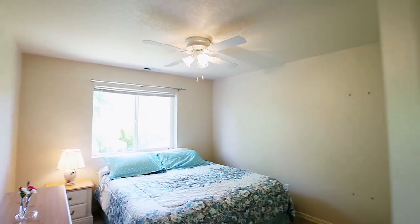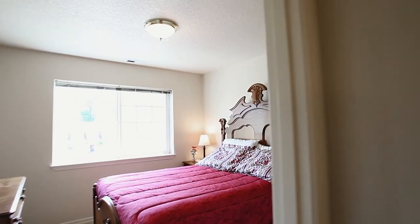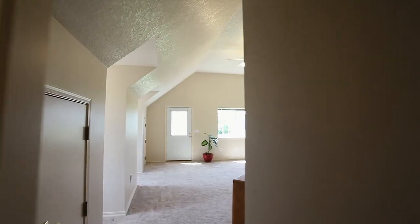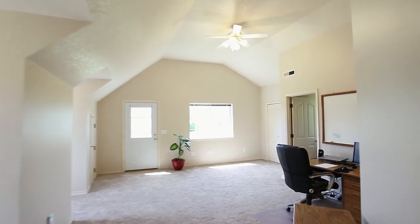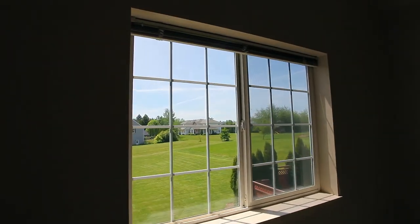This more than 2800 square foot home has four large bedrooms, and you'll love the bonus room that comes complete with its own private access — great for in-laws, guests, or your college student.